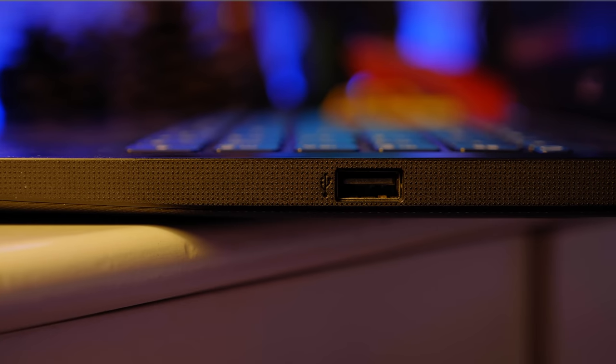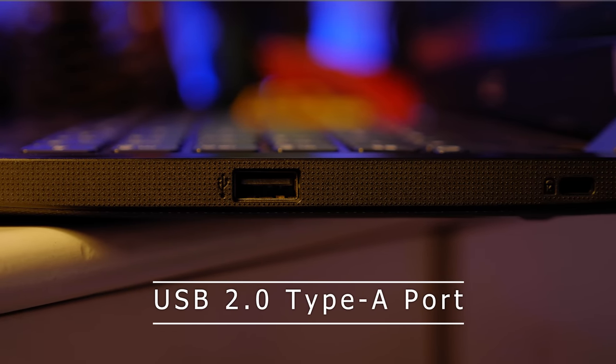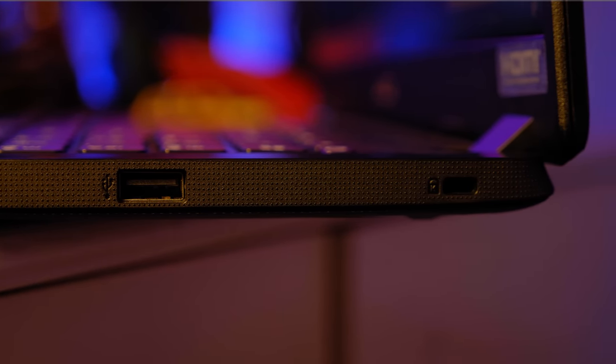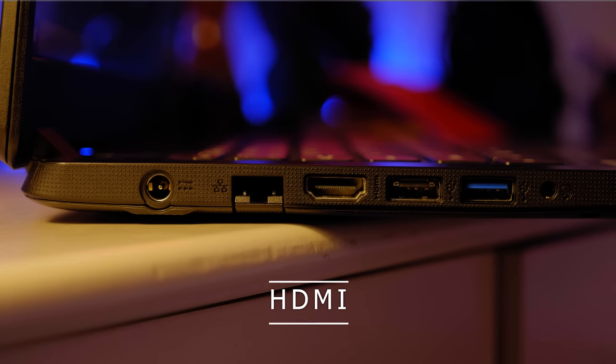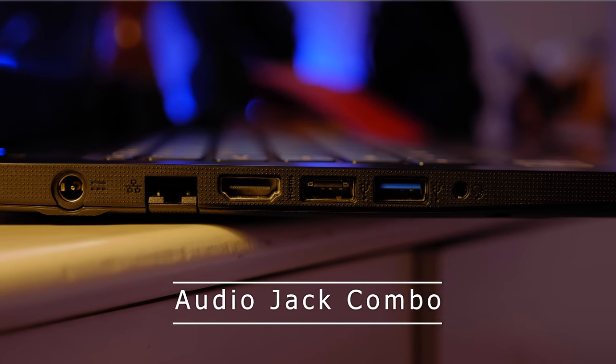Looking at the laptop ports: there is a USB Type-A port, a Kensington lock slot, a LAN port, an HDMI port, USB 3.0 Type-A ports, and a headphone jack. The laptop has multiple USB 3.0 Type-A ports available.